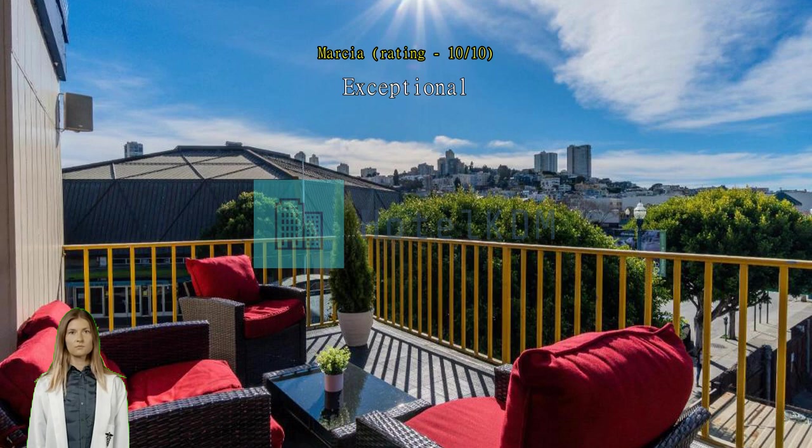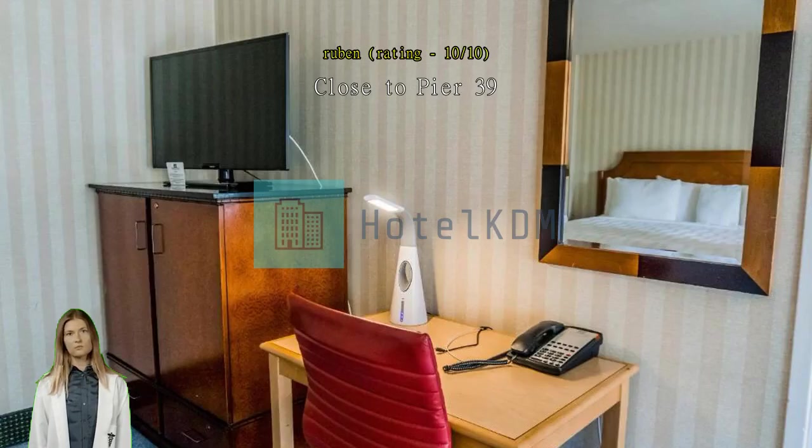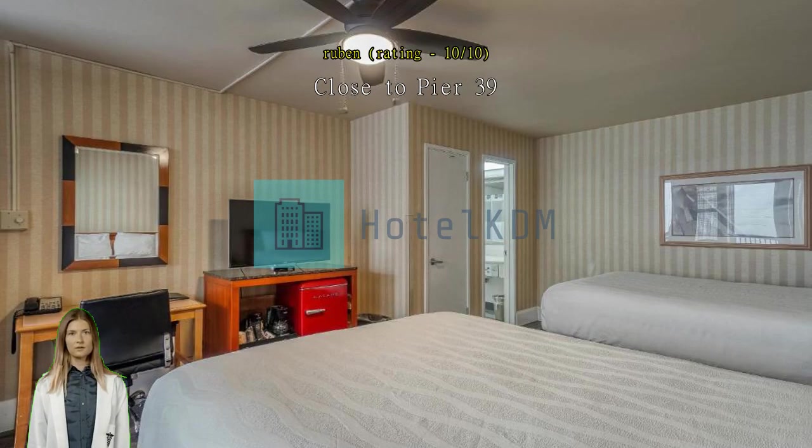Best deal for the money. Excellent location — half a block away from Pier 39. Free gated parking alone will save you money. Very clean rooms.